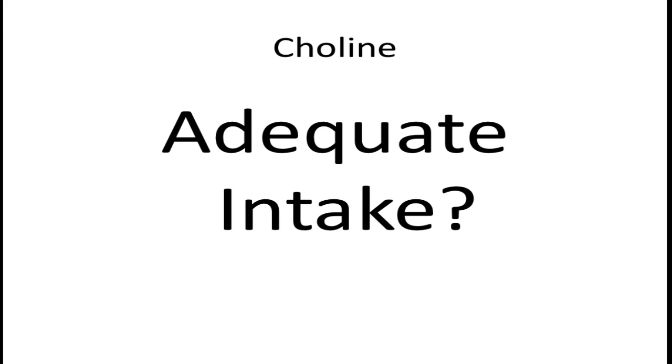To find sources of choline in your diet, refer back to part one of the choline series. Please leave your comments below — I look forward to answering your questions. Have a wonderful day.